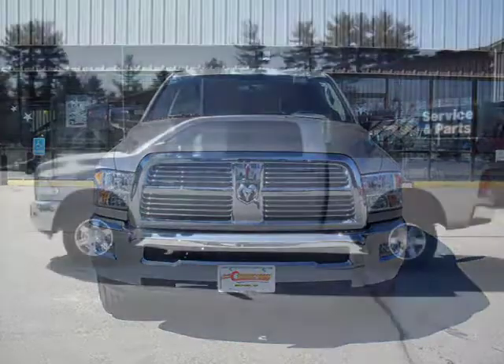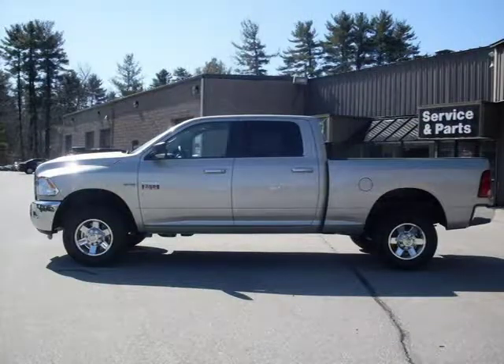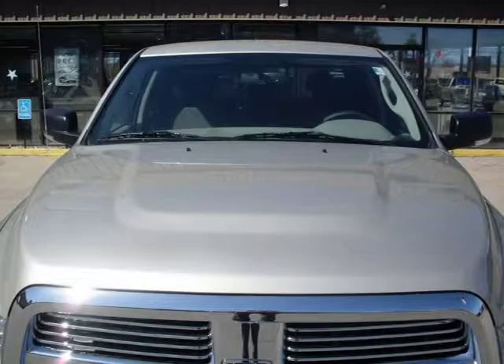This 2010 Dodge Ram 2500 truck short crew cab is located in Milford and has zero miles on it. This truck short crew cab has a beautiful light greystone pearl coat exterior paint color, which is complemented by a dark slate medium greystone interior color.